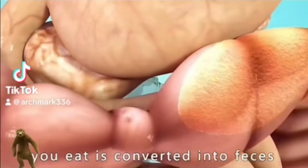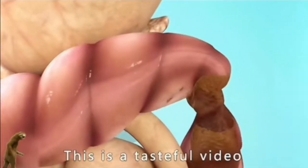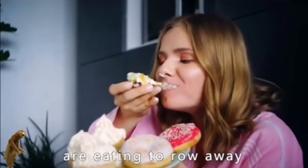You know how the food you eat is converted into feces? This is a tasteful video — suggest friends who are eating to look away.